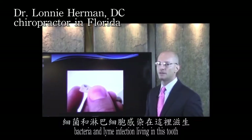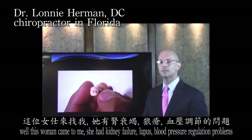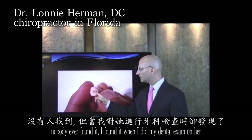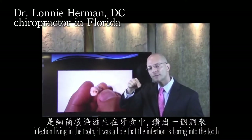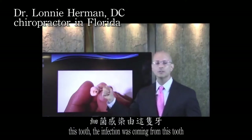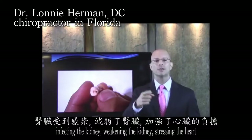Here's another patient — bacteria and Lyme infection living in the tooth. Your kidneys help support your heart. This woman came to me with kidney failure, lupus, and blood pressure regulation problems. She had a wisdom tooth with a hole nobody ever found until I did my dental exam. She had had sensitivity there for years but was told to leave the tooth a little longer. The infection was going from that tooth through the blood vessel in the tooth down to her kidney — right through the bloodstream — infecting the kidney, weakening it, and stressing the heart.